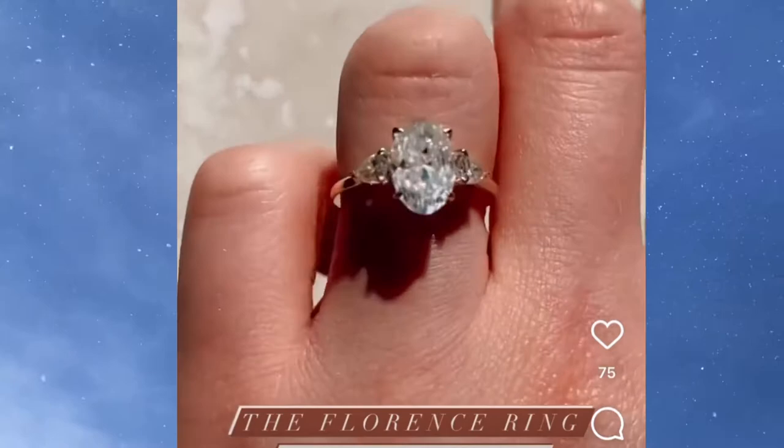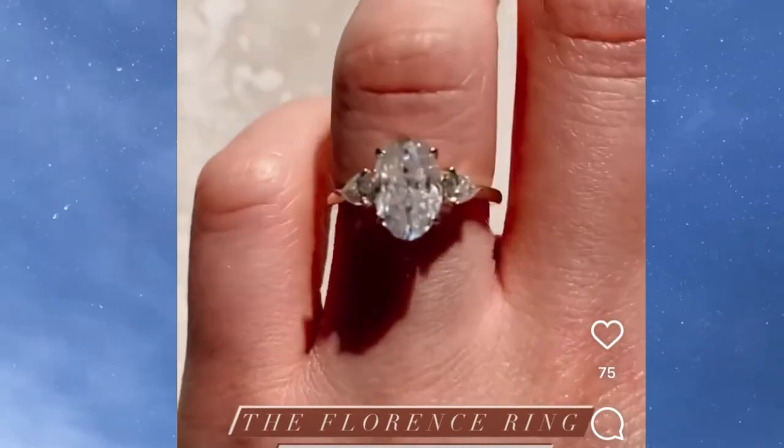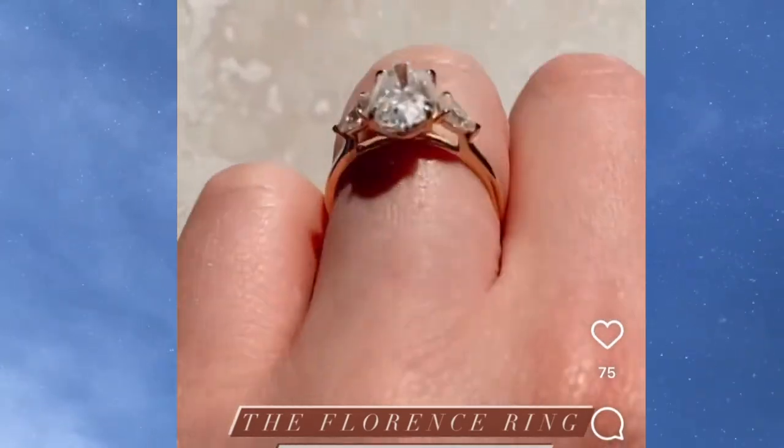And if you thought the Florence was gorgeous and wanted to purchase it for yourself, you could for $2,760.